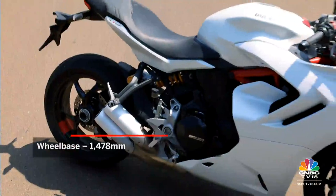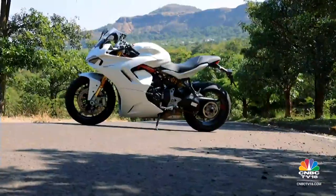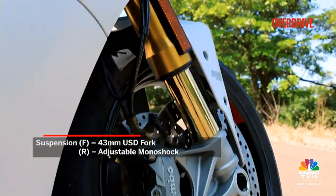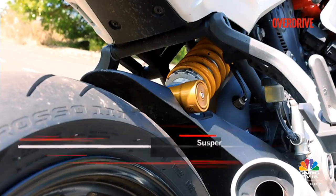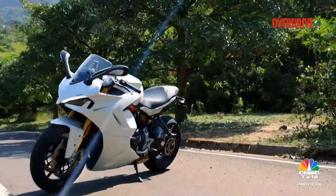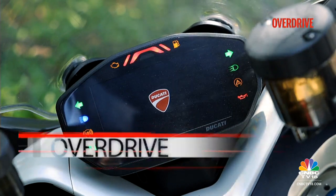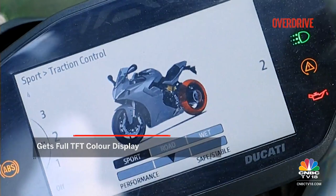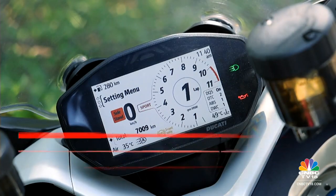In the flesh, one might even mistake this motorcycle for a smaller capacity bike. In terms of features, the Supersport S gets a fully adjustable Öhlins fork up front and a monoshock at the rear, over the standard model's units. In true Ducati fashion, it comes packed with a 6-axis IMU which detects the roll, yaw and pitch angles of the bike. The Supersport S also gets a full TFT colour display, though it doesn't get Ducati's multimedia system or Bluetooth connectivity — you'll have to shell out for that separately.